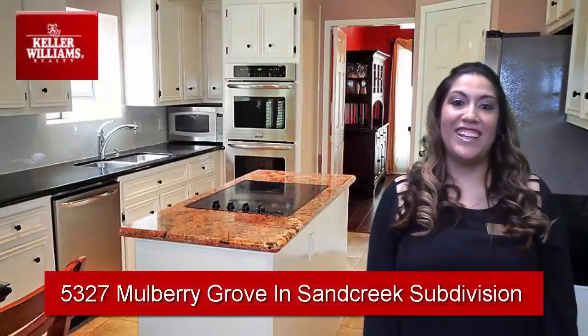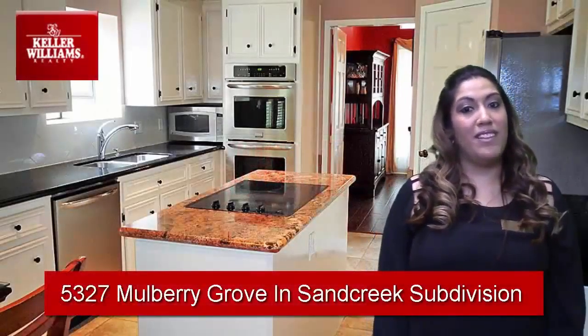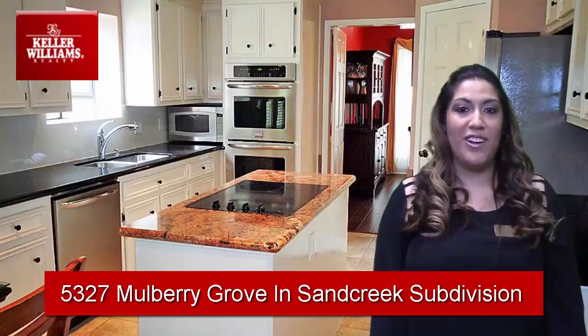Thank you for taking a look at this property. If you have any questions about this one or others like it, please feel free to call me. My number is right here.